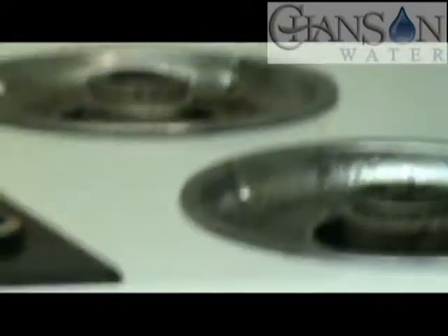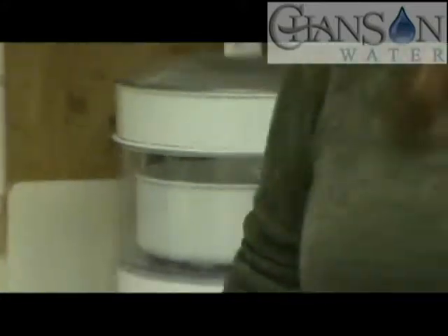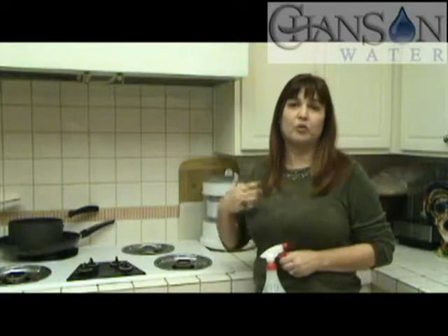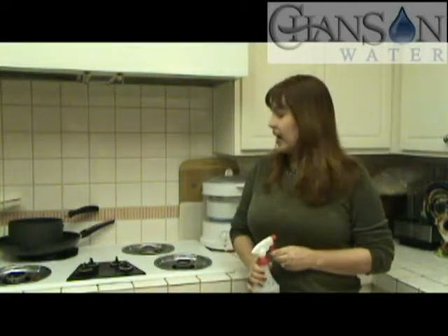I've parented 19 children. I was a foster mother for 9 years. I raised 22 birds — I used to breed birds and have them in the house. I'm the grandmother of an 8-year-old granddaughter, and I'm very concerned about chemical issues around my birds, around my children. To think that I can do powerful cleaning with water is just amazing to me.